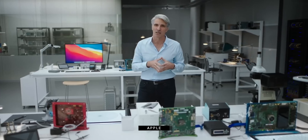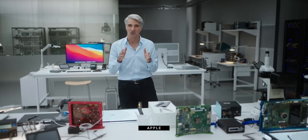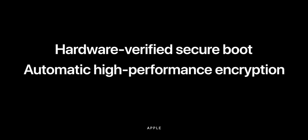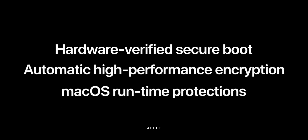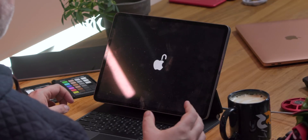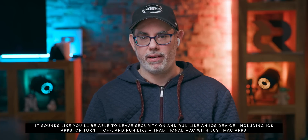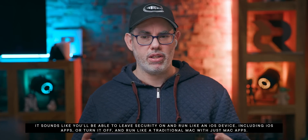We also have the power management — the kind we're used to on iOS and macOS — that allows for battery life intentionally and software-accelerated to be better than the physical size of the battery would allow on its own. And every silicon nerd is looking at Craig's desk trying to identify exactly what those boards do. Now we're getting hardware-verified secure boot, automatic high-performance encryption, and macOS runtime protections. Pretty much all the security benefits you get in an iOS environment, you're getting in a macOS environment as well, which is really good news for casual users who want to be protected.